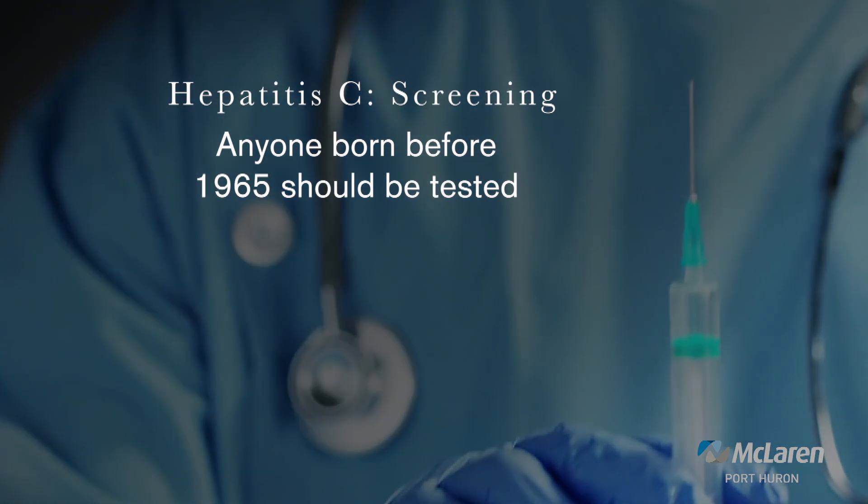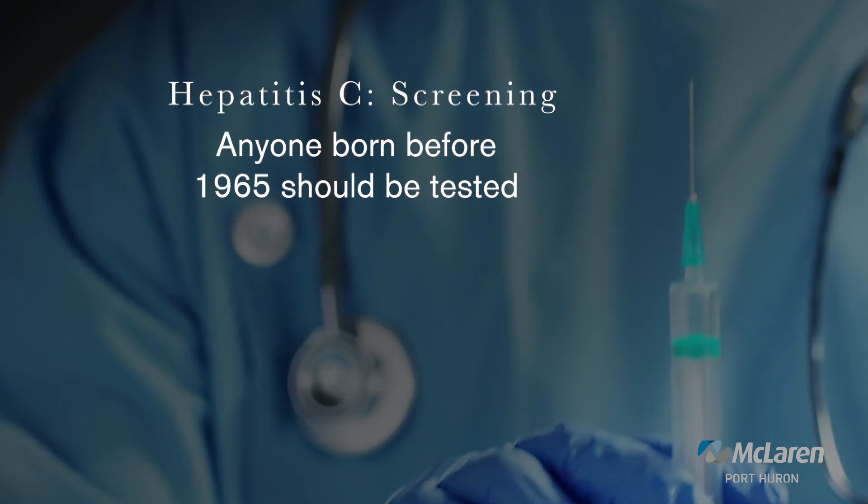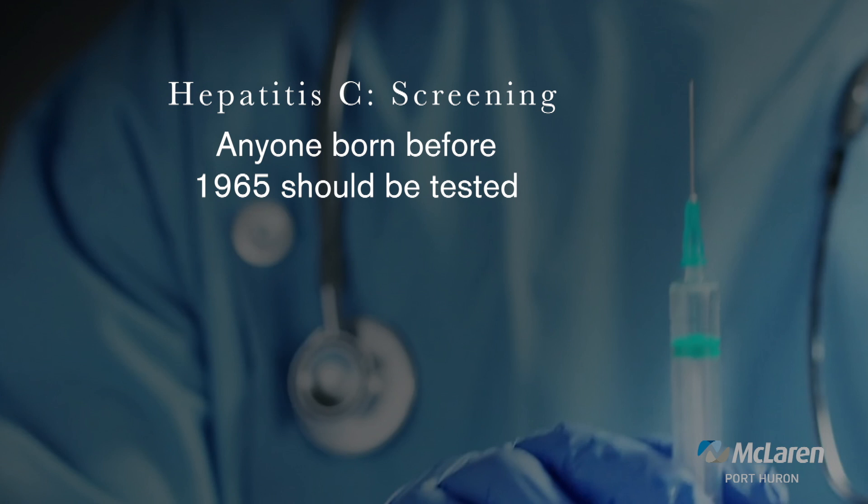So who should be screened for hepatitis C? There is a national guideline that has been out for about the last six or seven years: anybody born before the year 1965 should be tested for hepatitis C. There is a risk just by their age and being alive in that era — either by blood products or by being around that culture — that they could have been exposed. We advise everybody born before 1965 to get a hepatitis C test, which is a blood test.